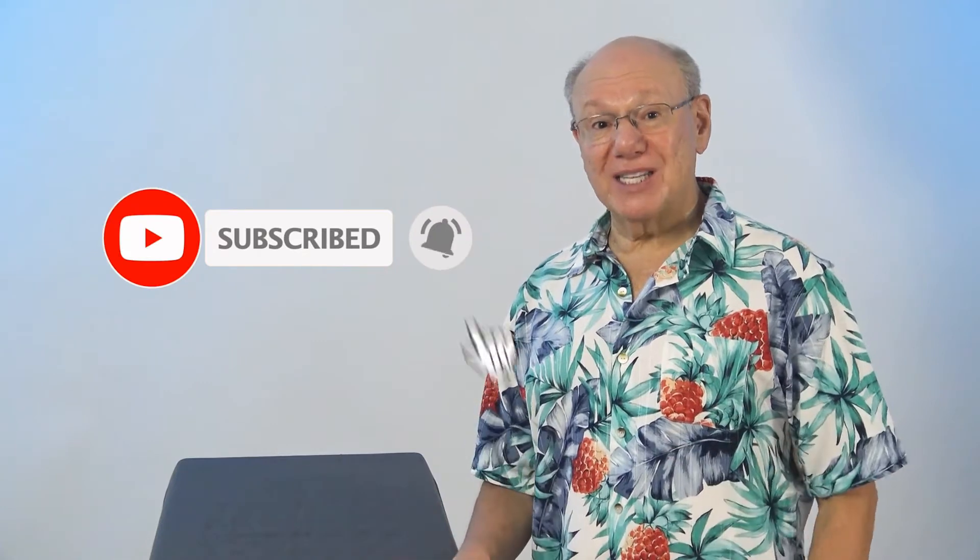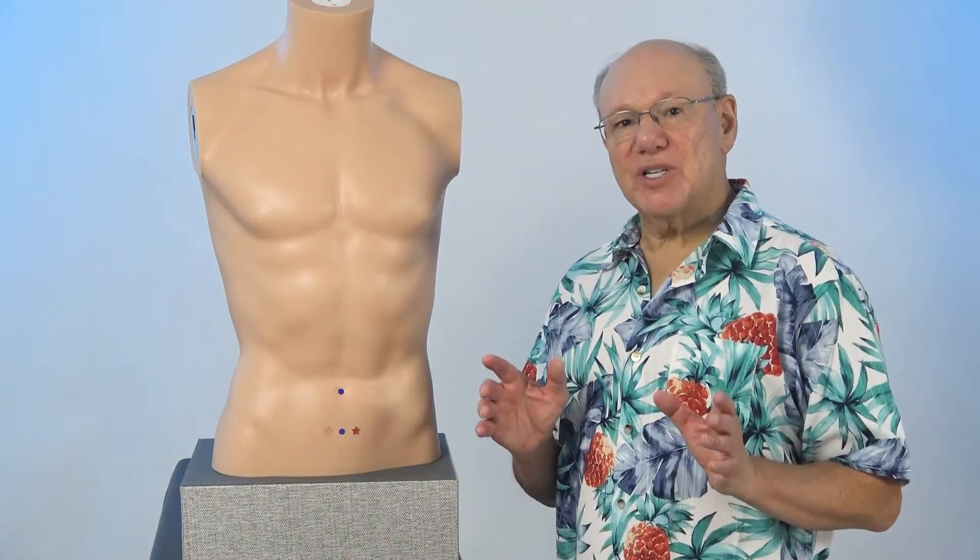If you like this video, please give me a thumbs up, subscribe, and hit the bell icon to be notified when more videos like this come out.